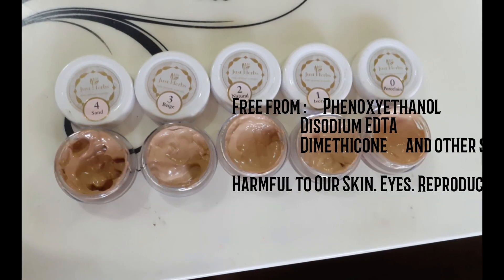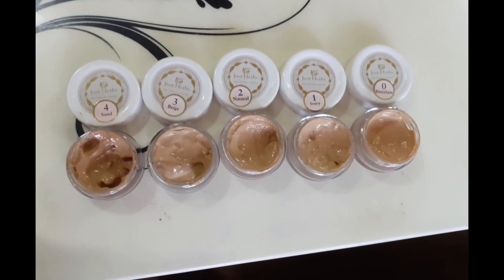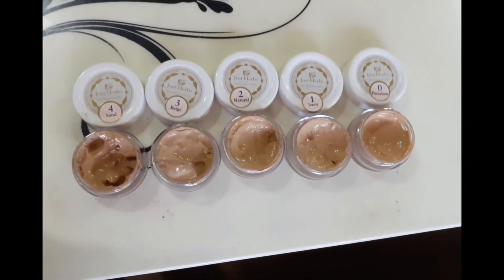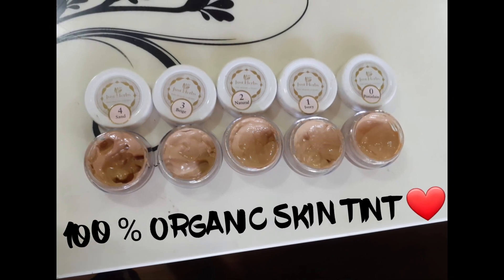Hello beautiful people! Today I will share with you my favorite 100% organic and natural skincare brand — Just Herbs. Trust me guys, you will find so many skincare brands and foundations that have harmful chemicals, but this brand is 100% organic. I will show you Just Herbs' skin tint.